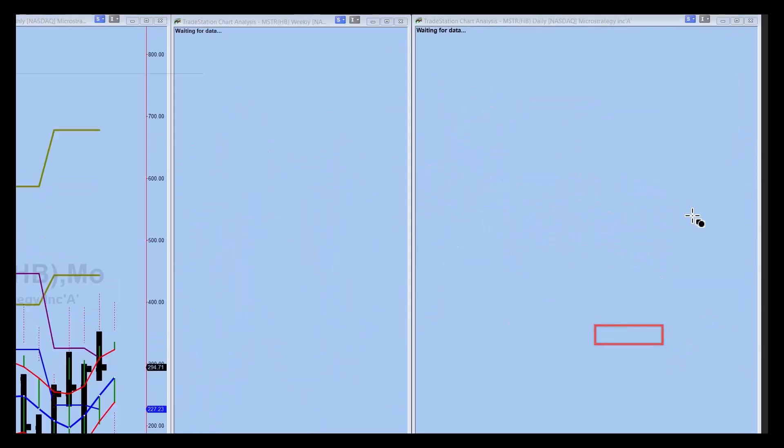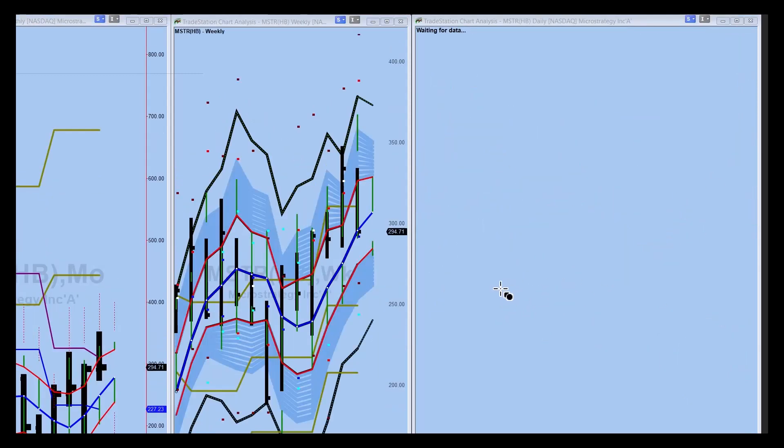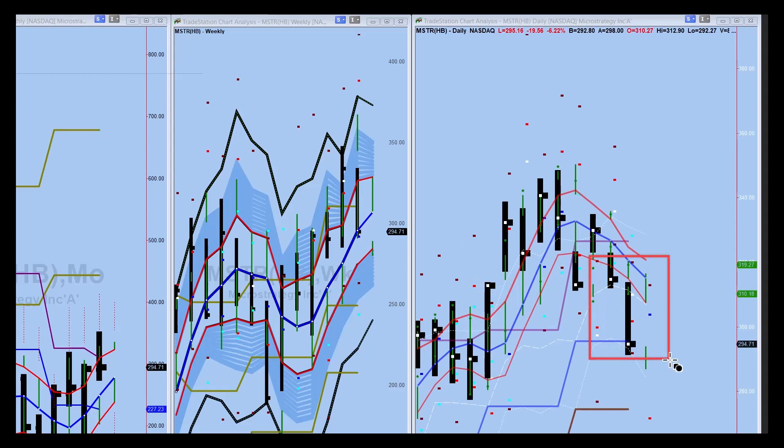If we were to look at MicroStrategy, which is a Bitcoin proxy — Bitcoin is in a little bit of a retracement now. Overall, very bullish. Very, very bullish. Nice strong move up. We're down here to support, and it's going to be interesting to see if this support holds. On the monthly, we're in the live dot area, so we're in support. Let's see how it holds here. It is a constructive chart with a normal retracement so far.